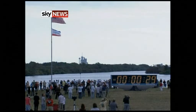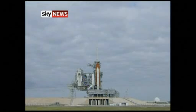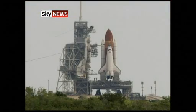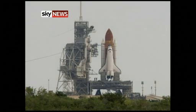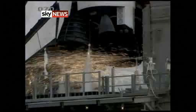Thirty-one seconds and the handoff has occurred. Firing chain is armed, hot suppression water system is armed. Go for main engine start.